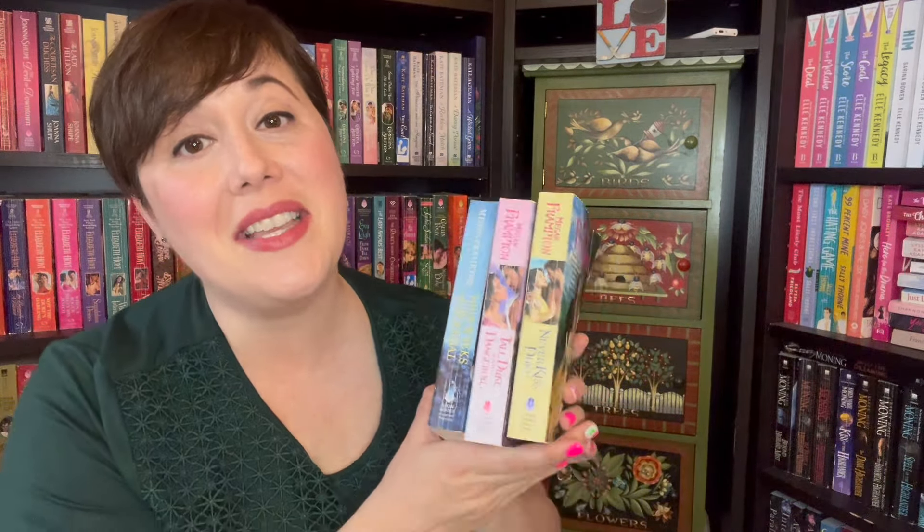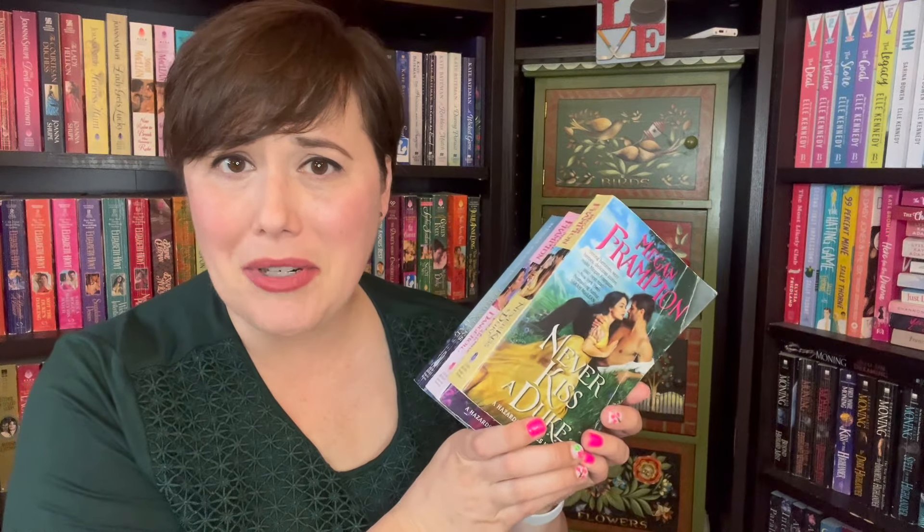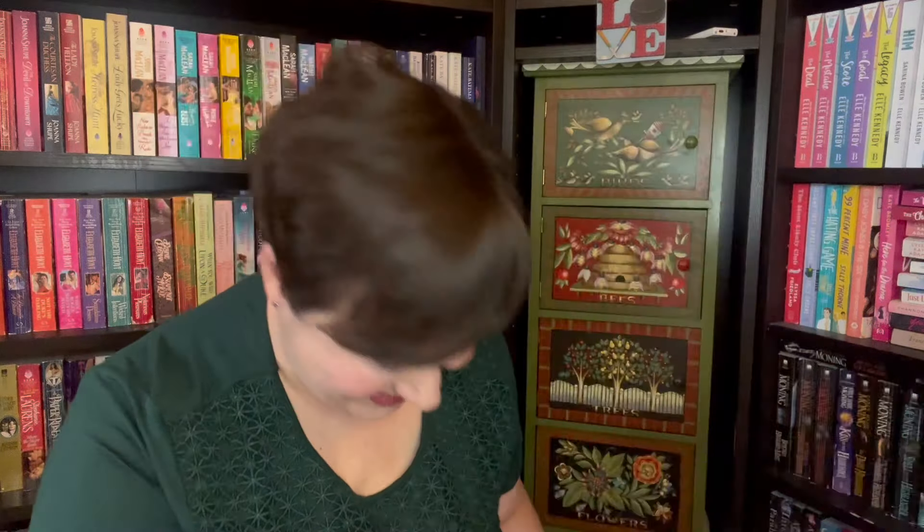Speaking of Megan Frampton, I have three of the five books in the Hazards of Duke's series: book one, Never Kiss a Duke; book two, Tall, Duke, and Dangerous; and book five, Four Weeks of Scandal.